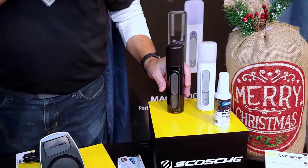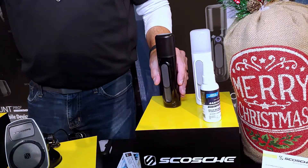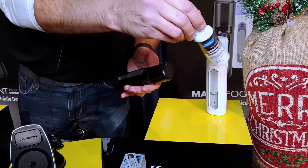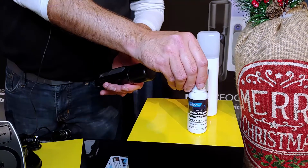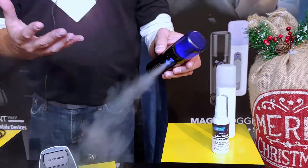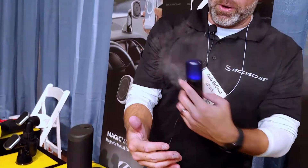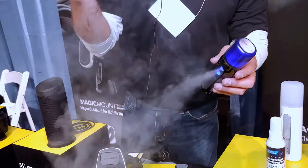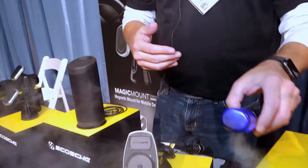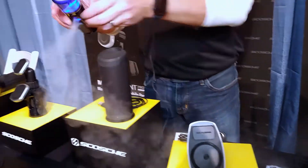This is Scosche's new Magic Fogger — a very small, portable, compact solution to take with you anywhere you want to disinfect an area. It comes with a two-ounce bottle of sanitizer disinfectant, completely safe for humans and pets. What it does is turn it into a fog or a very fine mist. When you have it on your body or your hands, it's not wet — it just creates a mist. It is effective against 99.9% of viruses and bacteria. At a show like this, it's great when people are touching things and you need to disinfect them.